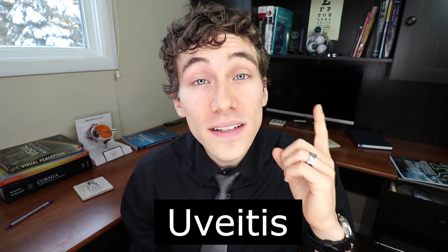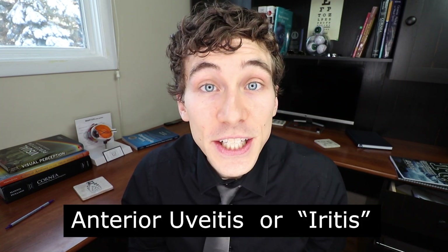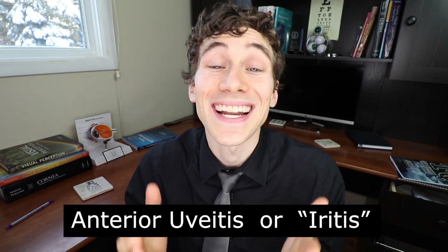A viewer asked for a video about uveitis, preferably anterior. So uveitis is actually not one single disease — it's kind of like the joint inflammation of arthritis; it can be part of many different disease processes. In short, uveitis is a severe form of inflammation that affects the inside of the eye. It can come on really fast or gradual, and it can affect one eye or both eyes.